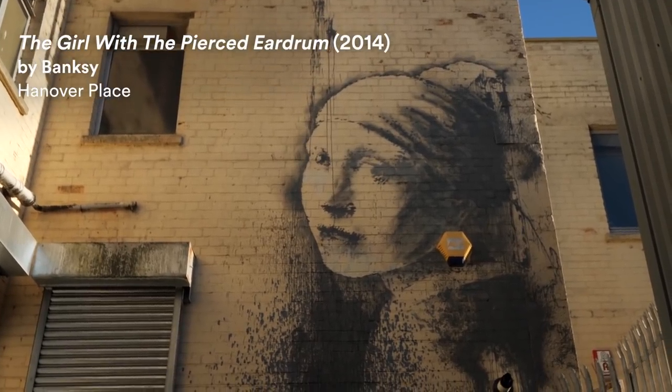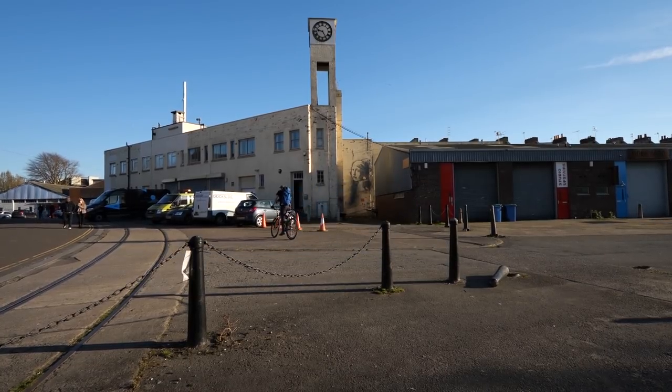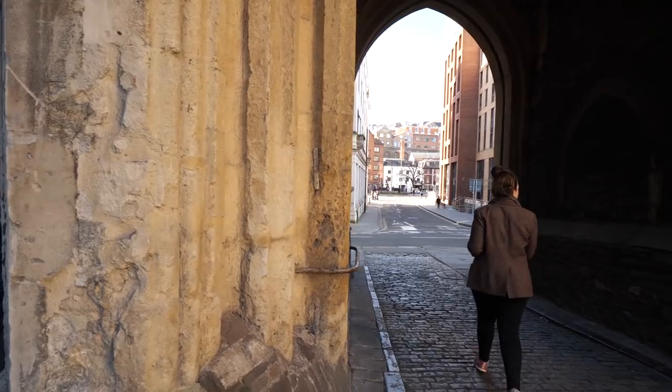Which brings me to where I am now, just in front of one of his pieces of work — The Girl with the Pierced Eardrum. One really great free thing to do in Bristol on a beautiful sunny day is to wander around the city trying to spot as many Banksys as you can. And if you want to be more efficient, you can even download an app for your phone which shows you where all of the Banksy artwork is.